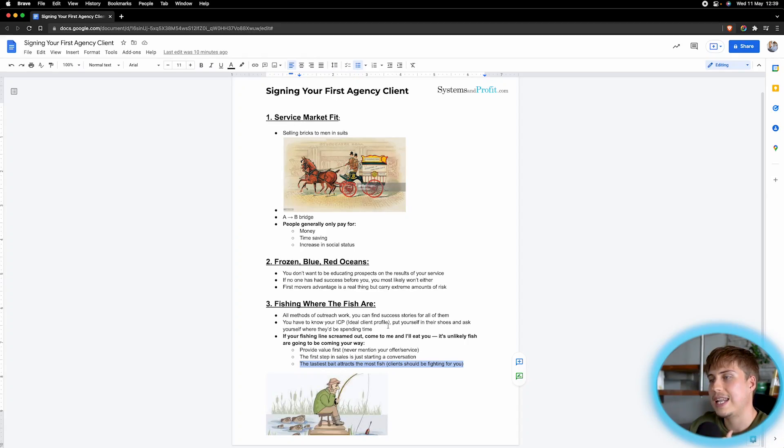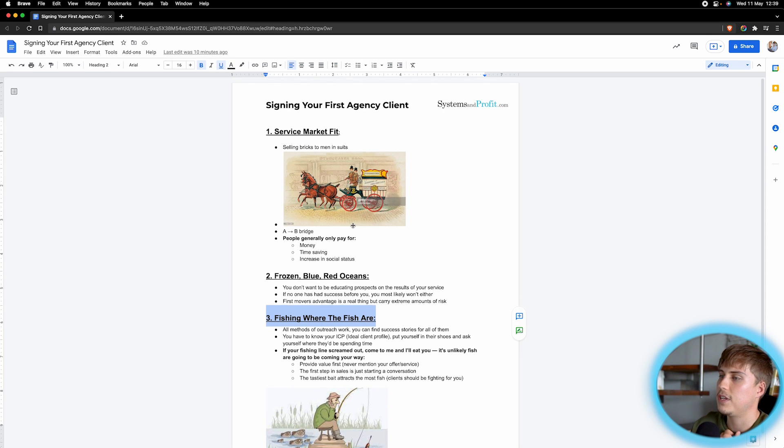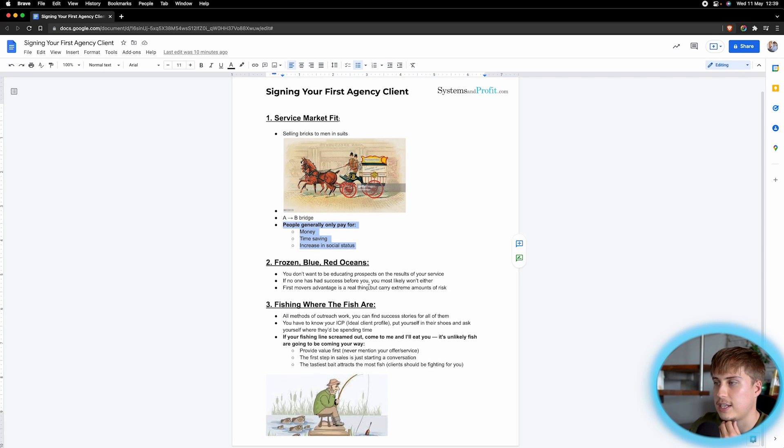I'm going to make a lot more videos on this because I want to go a lot deeper into it. But in essence, I think this pretty much answers the question. If you're trying to sign your first agency client and you're struggling, I think this video would have helped you a lot — as long as you actually implement some of these things. I hope that helped, and if you want, you can book a call with me — the link will be in the description below. Otherwise, I'll see you in the next video.